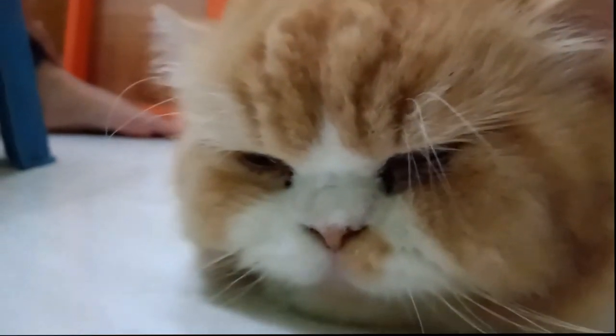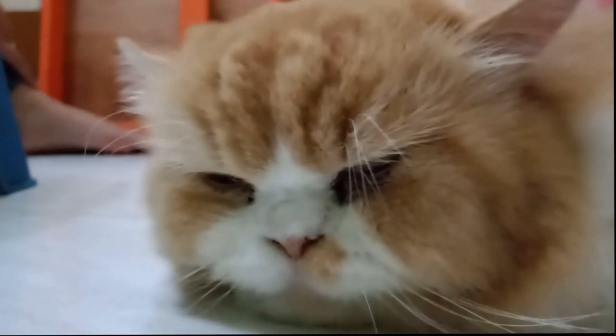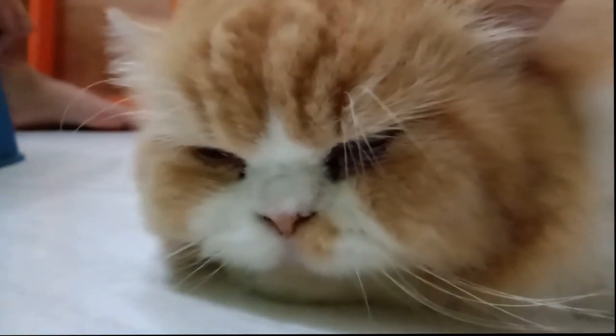For example, I have a Persian Cat. His name is Mickey. He has long, thick, and shiny fur — you can see this, right?